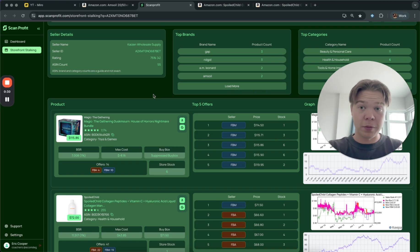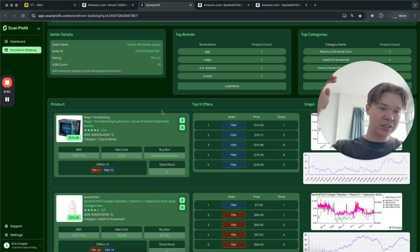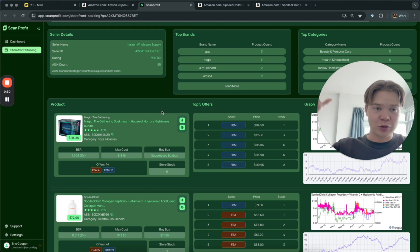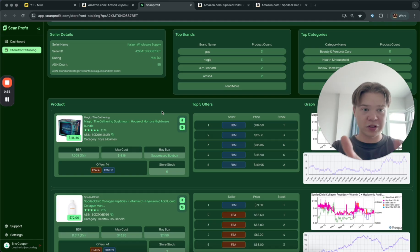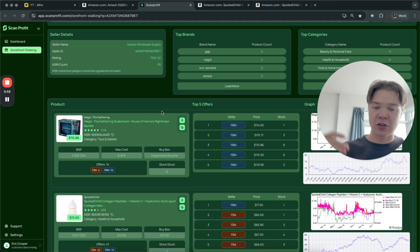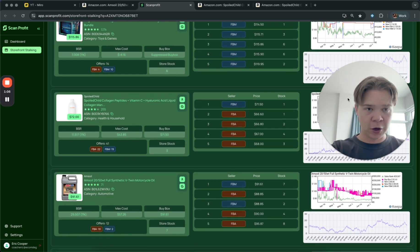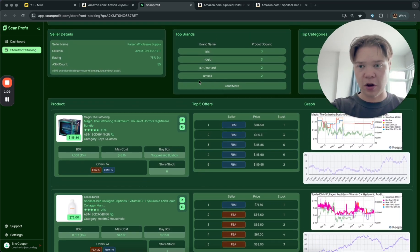Now that we know this seller sells profitable items and good products, we can bookmark them. Let's say we check back on this store in a month — they will have new products we can check out that are probably good to sell. The craziest ROI thing you could do is build a database of about 30 stores that are selling profitable items and just go through those products every month. I have a VA team that does a lot of this sourcing, so I can tell them to check these stores every two weeks or once a month, giving you an endless flow of products.